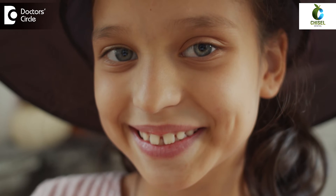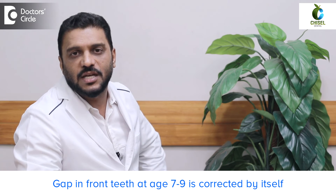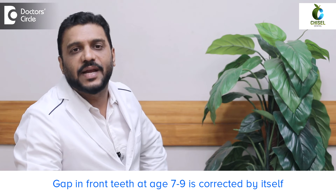A commonly asked question from parents is about gaps between the front teeth at around seven to nine years of age when the permanent front teeth are erupting. This stage is called the ugly duckling stage. After nine years, when the canine erupts, it will automatically push the two central incisors together, so the gap is corrected by itself.